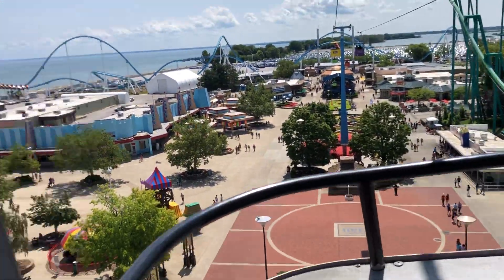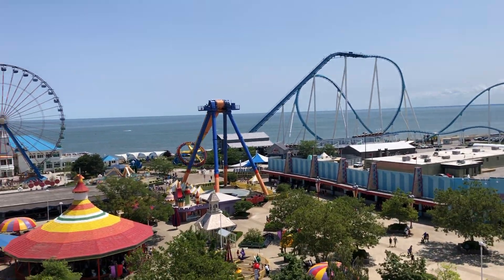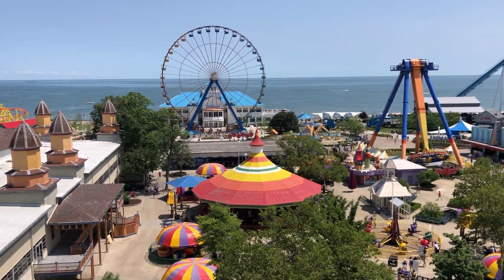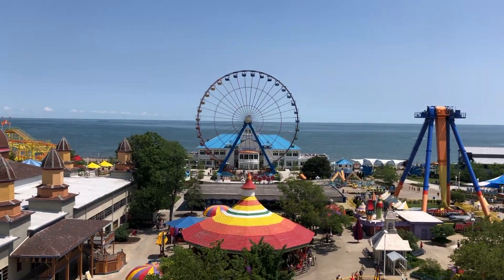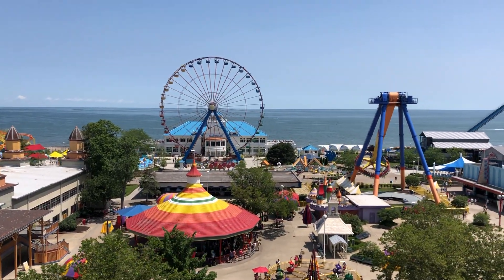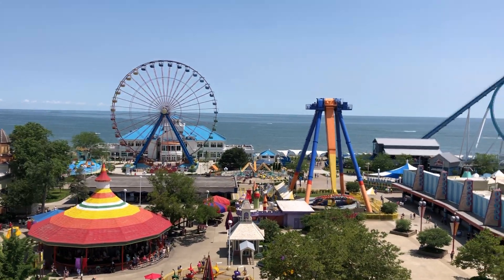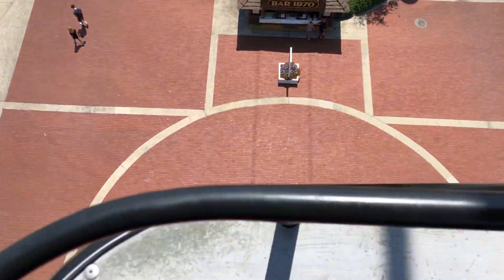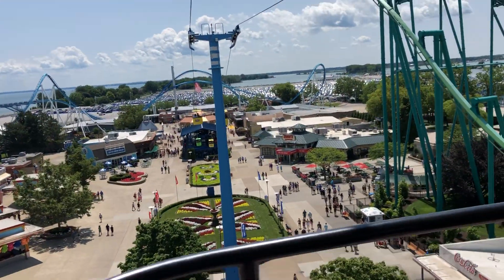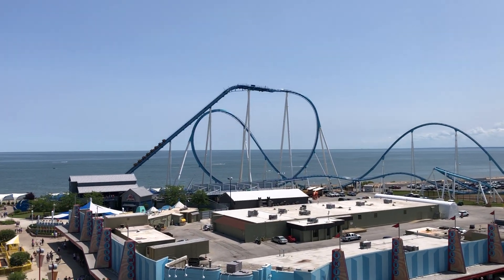There's the 150 years sign. Over there they got the Max Air running next to Gatekeeper. There's the new pavilion behind the — boy, that looks good up here — the pavilion behind the Paris. We've taken a photo instead. Did we get the 150 years? I missed it. I got two of them with the pavilion. There goes Gatekeeper.